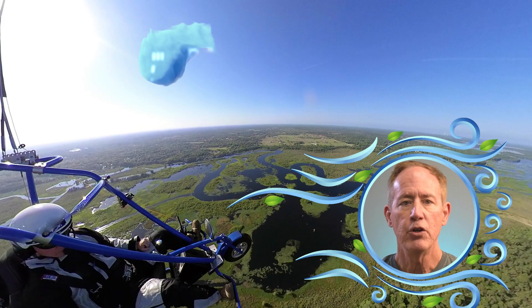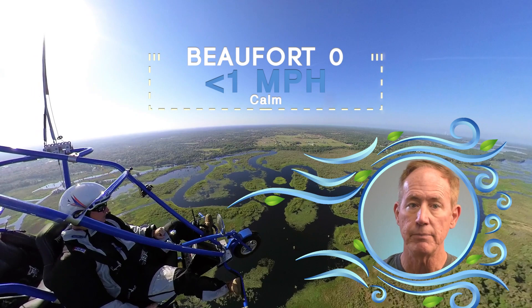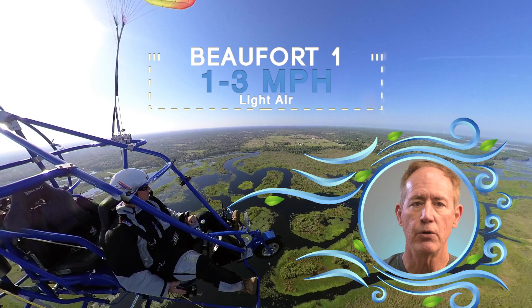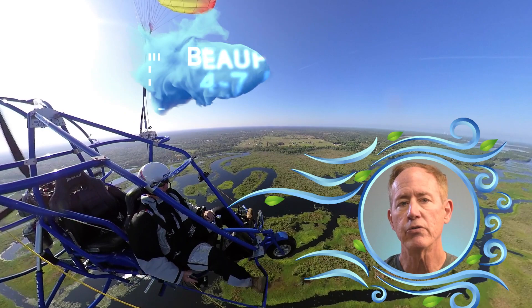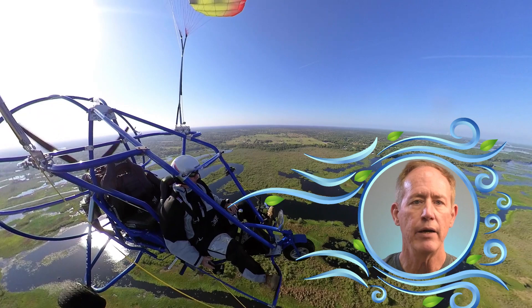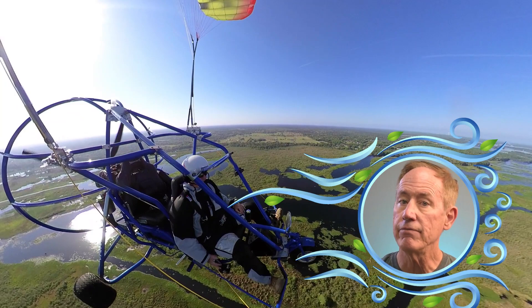Beaufort zero is calm — smoke rises vertically, dry grass clippings drop straight to the ground, a butane lighter flame goes straight up. Beaufort one is called light air, from one to three miles per hour; the direction of the wind is shown by smoke drift but not by wind vanes or wind socks. Beaufort two is called a light breeze, four to seven miles per hour — wind can be felt on your face, leaves rustle, and ordinary wind vanes are moved by the wind. Keep in mind that Beaufort scales zero through two are when we normally want to fly, though most of us have flown in higher winds.